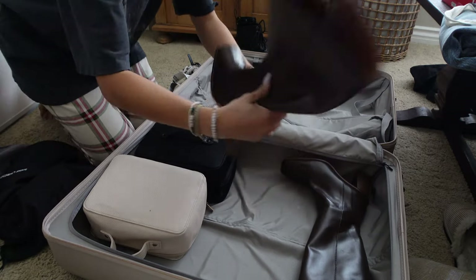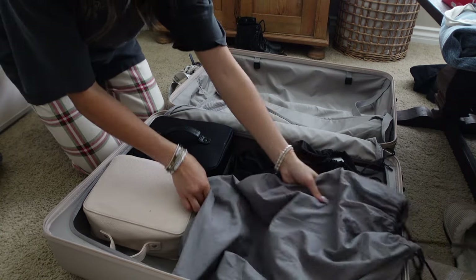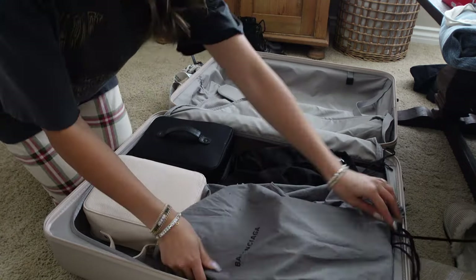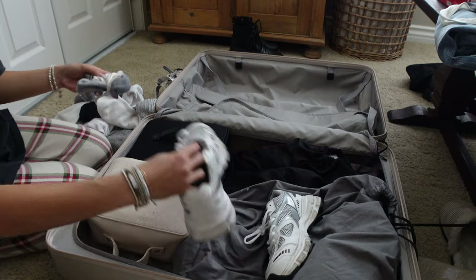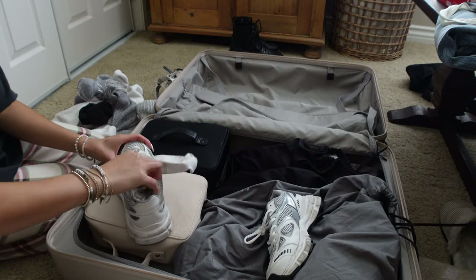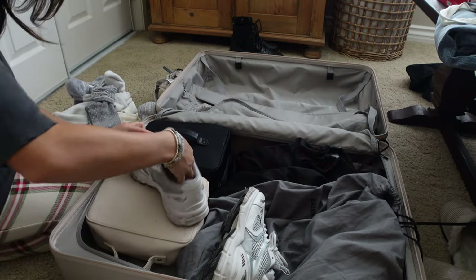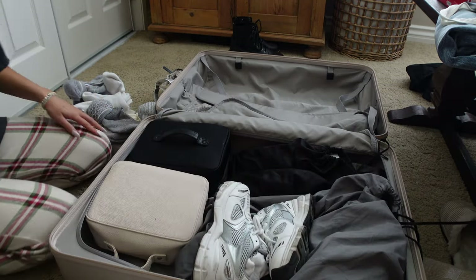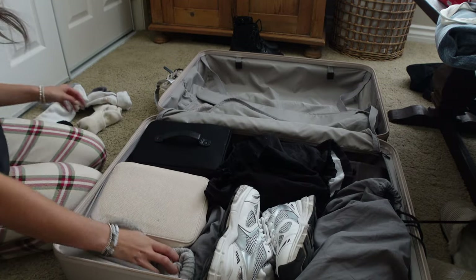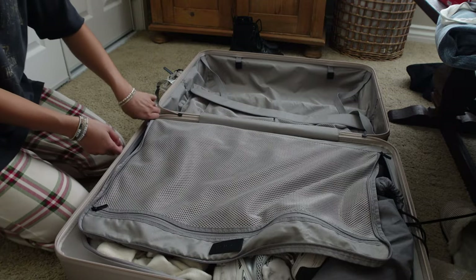I've already packed my skincare and makeup — I'm a big skincare and makeup girly so I just cannot pack light there. But when Brendan and I were in Europe for a month, we each only did one checked luggage plus a carry-on, and it lasted us the entire four weeks. For me it's most important to pack as efficiently as possible, bringing all the items I want in the least amount of luggage.